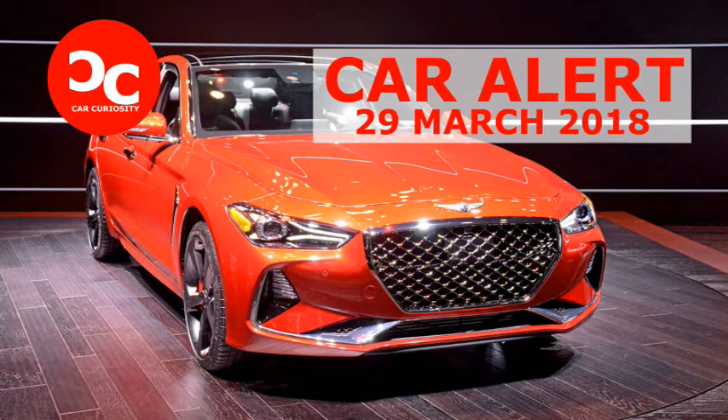The Genesis G70 will be available in 8 exterior colors: Victoria Black, Casablanca White, Himalayan Grey, Santiago Silver, Adriatic Blue, Mallorca Blue, Havana Red, and Siberian Ice. It goes on sale this summer.